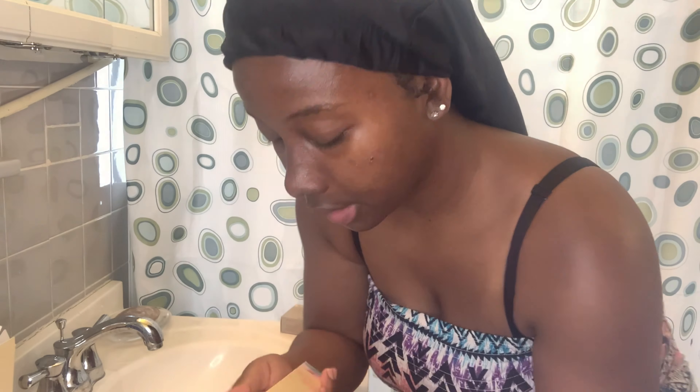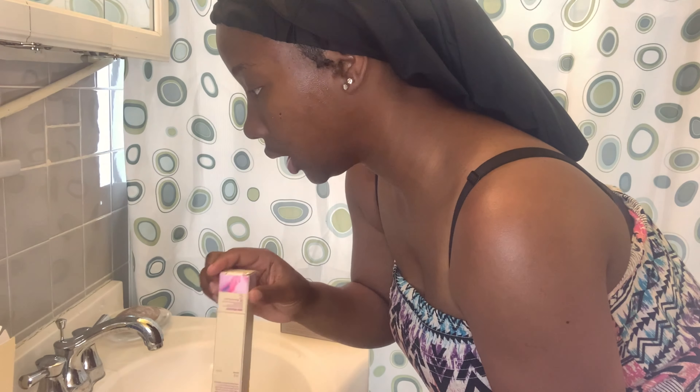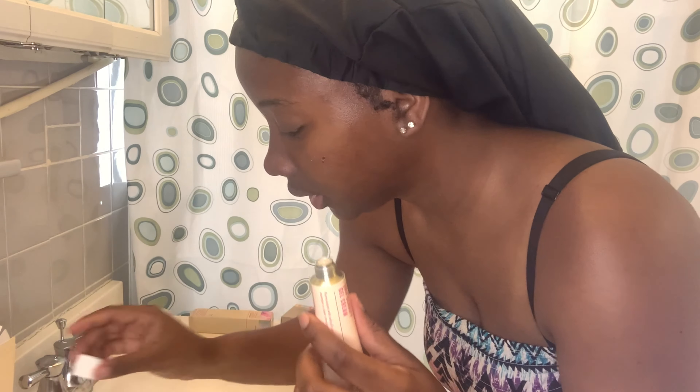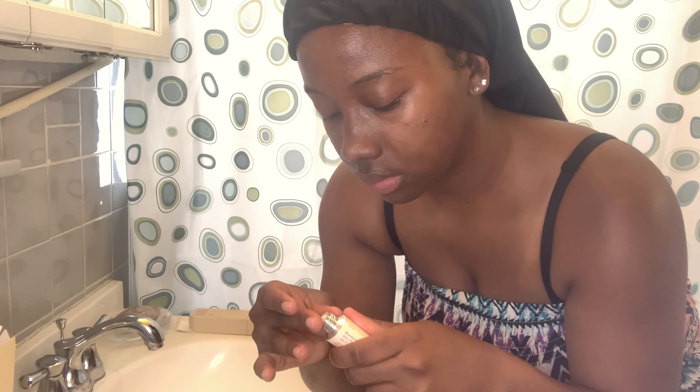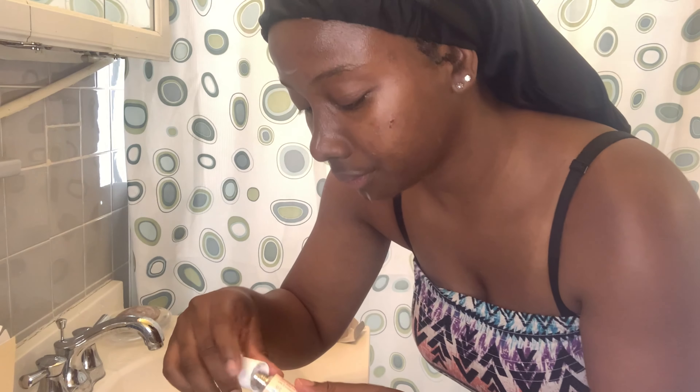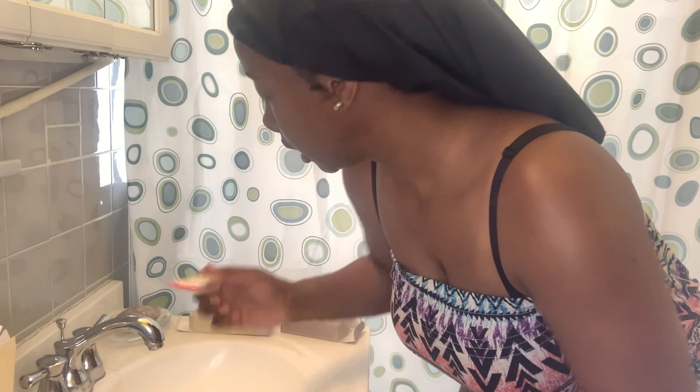The last step is putting on the gel — this is like your moisturizing step. Usually after the gel you put on sunscreen, but I won't be going outside today so that won't be necessary. I said a little but I think a lot came out. I usually use that amount at night, but it's okay since I'll be inside.